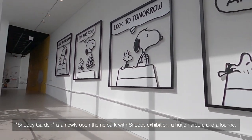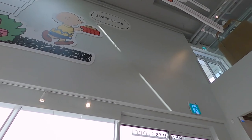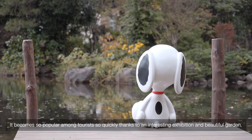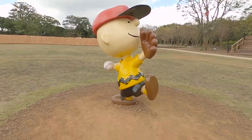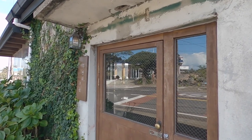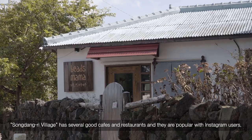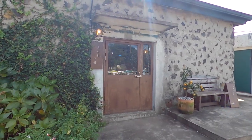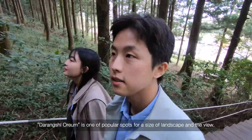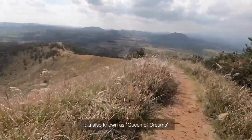Snoopy Garden is a newly opened theme park with a Snoopy exhibition, a huge garden, and a lounge. It became very popular among tourists quickly thanks to an interesting exhibition and beautiful garden. Songdangri Village has several good cafes and restaurants popular among Instagram users. Darangshi Orem is one of the popular spots for its landscape and view, also known as the Queen of Orems.